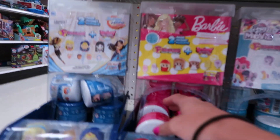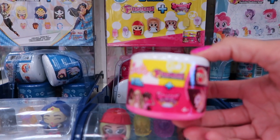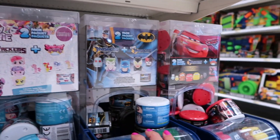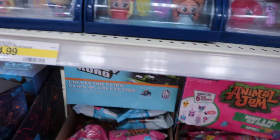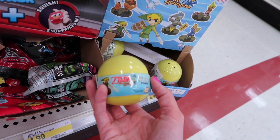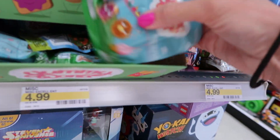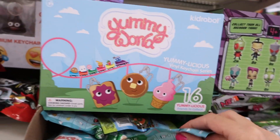Right here they have really big Fashems. It says Fashems and Squishy Pops in here. So they have Barbie, Super Hero Girls, My Little Pony the movie, Batman, and Cars — big containers of them. And then down here they just have the blind bags. And right here — each capsule contains a large buildable character, so this is new to us. They also have Gummy World Gummylicious Vinyl Keychain Series, which I've never seen at Target either.